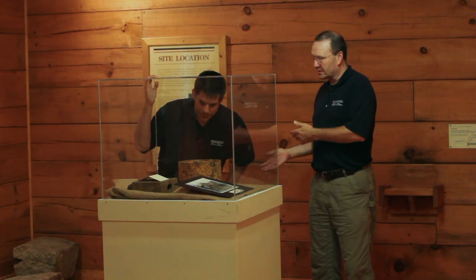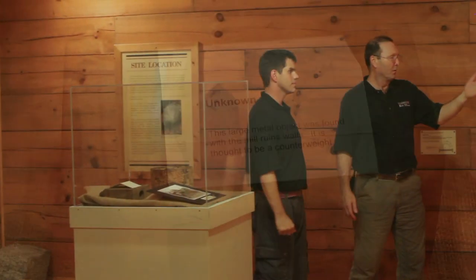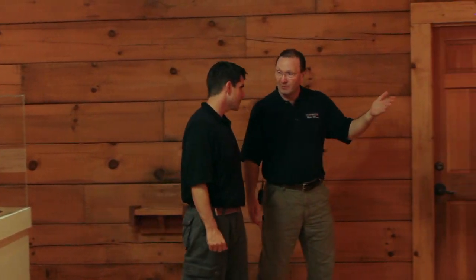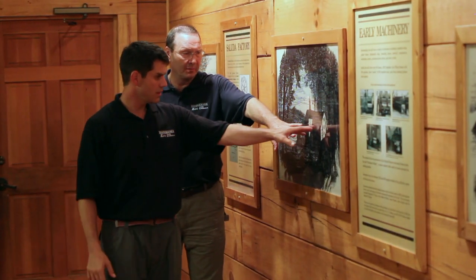Here inside the Interpretive Center we have some artifacts from the factory itself, like this — probably a flywheel pulley and a counterweight. And over here on this wall we have lithographs that were published in 1865 of what the mill in this area actually looked like at the time of the Civil War. This building is right where we're standing.